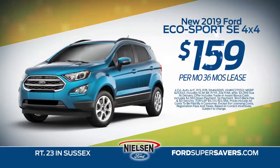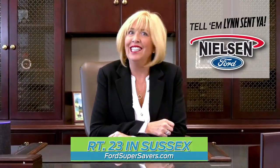Lease for just $159 a month for 36 months. Save today the Nielsen Ford way. Remember, tell them Wendt sent ya.